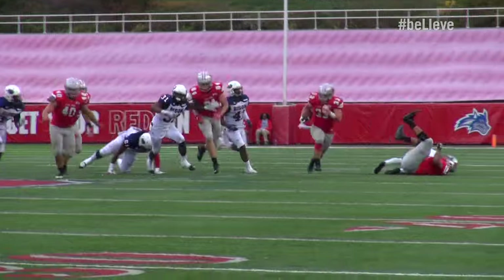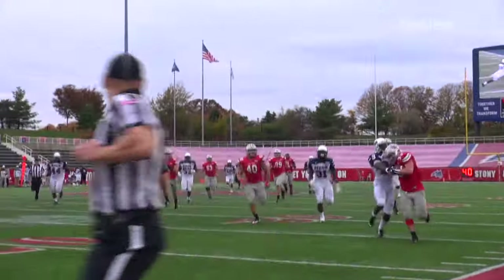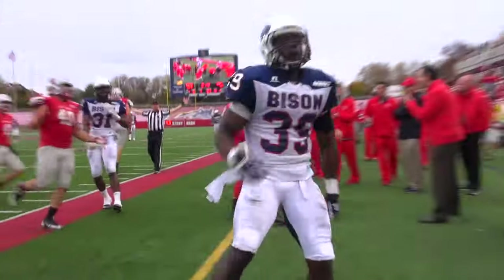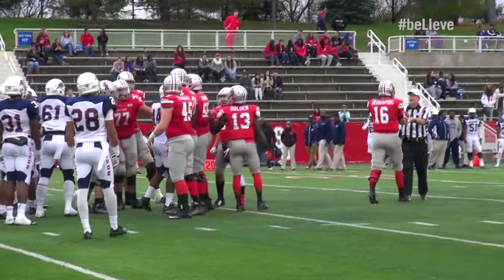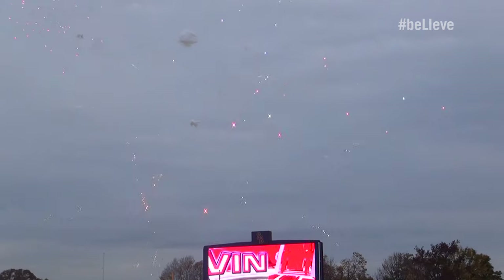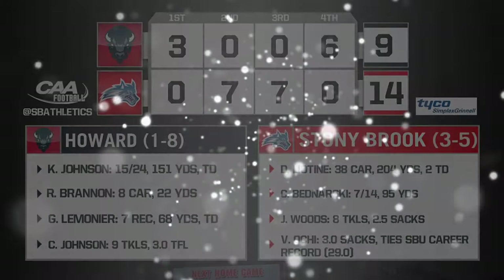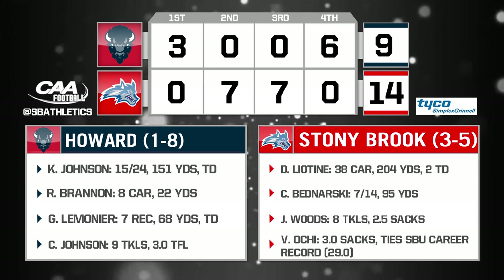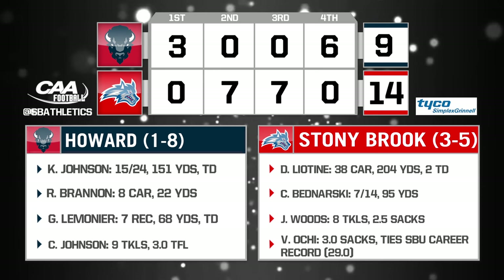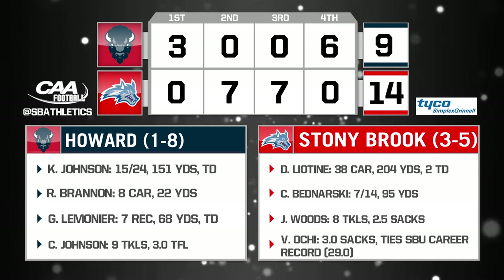Bull comes around the near side, has room — 45, 50, 45, 40, 30, 25, 20 — and he's pushed out of bounds at the 18. Wow, what a great exclamation point to a great night for Donald Leotine. He's done a great job running the football. That's 198 yards for the game for Leotine — a great day.